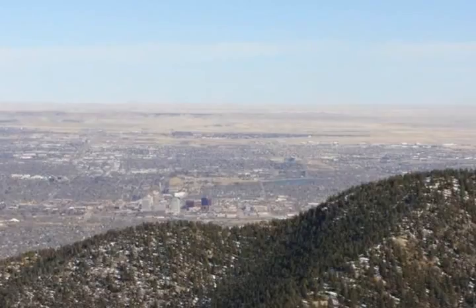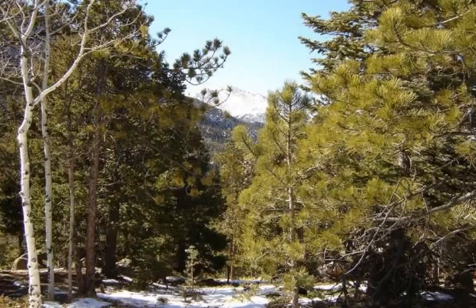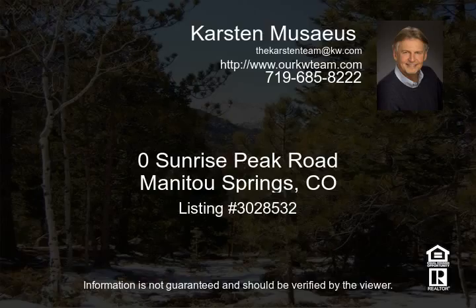Peaceful, private, treed, rock formations, and panoramic vistas. All this nature, yet still close to town. Seeing is believing.